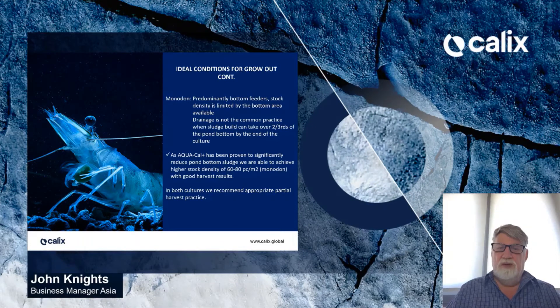For Monodon, which is predominantly a bottom feeder, stock density is limited by the bottom area available. Drainage is not common practice here, and sludge can build up to over two-thirds of the pond bottom by the end of culture, limiting the amount of stock you can carry. As AquaCal has been proven to significantly reduce pond bottom sludge, we are able to achieve high stock densities of 60 to 80 per square meter for Monodon with good harvest results. However, we still consider 30 to 40 pieces per meter squared the ideal stock density for most farmers. In both cultures, we recommend partial harvest.